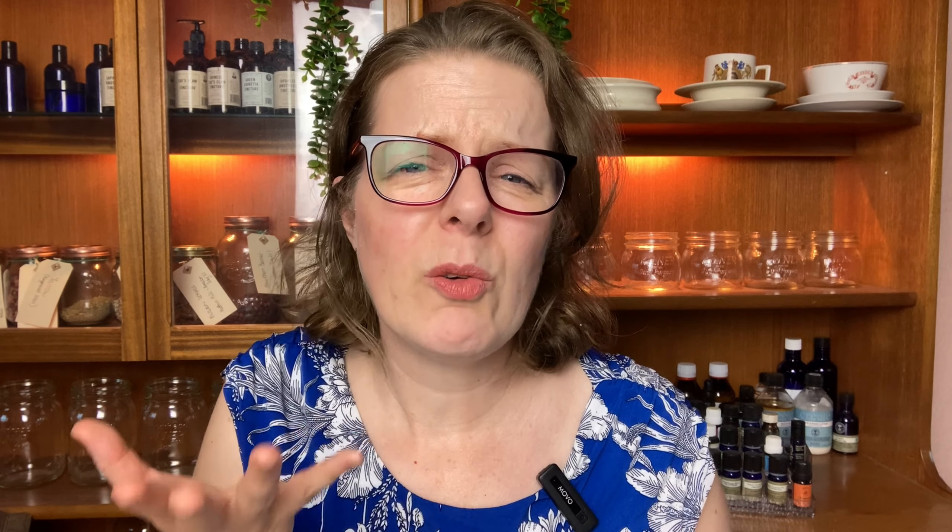If your capacity this particular day is really, really low, something that would just make you feel a bit better is a tinted moisturizer. I love Jane Iredell makeup — it is natural, it is good for you, it feels great, it's really high quality. This tinted moisturizer is called Dream Tint. Another one that's good for low capacity is a pressed base; it doesn't crease in the lines or anything.